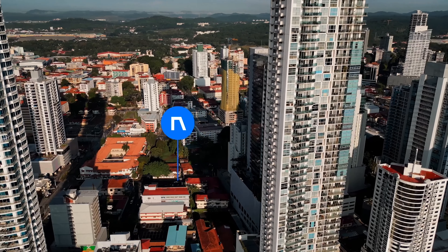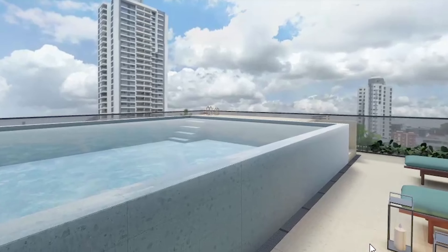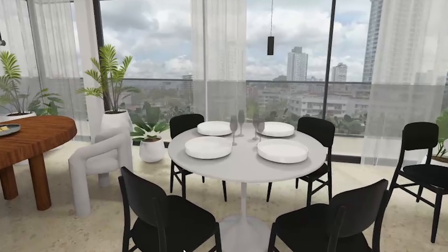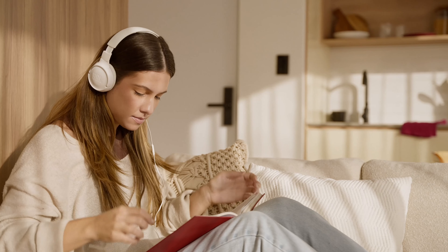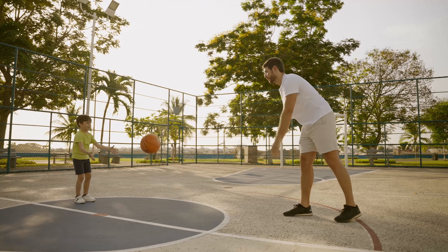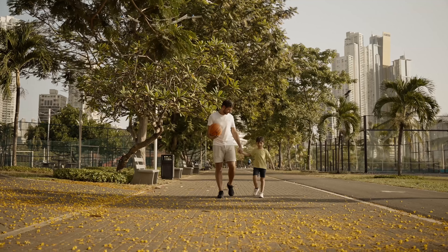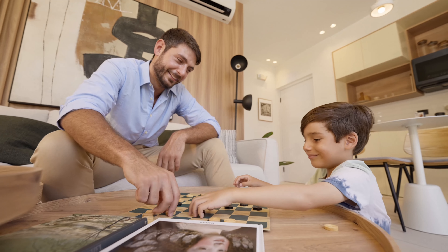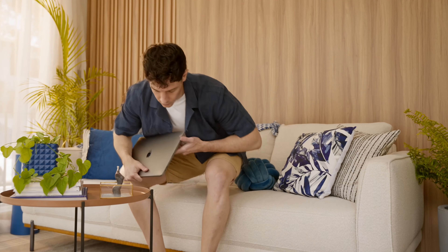At Nook Residences, enjoy shared spaces like a rooftop pool, lounge, and co-working areas, as well as a complete gym — all designed for connecting with neighbors and friends. Additionally, scooters are available for residents, making eco-friendly transportation around the neighborhood easier.